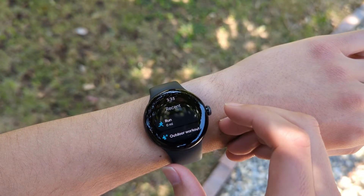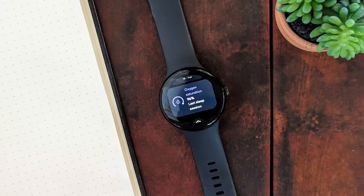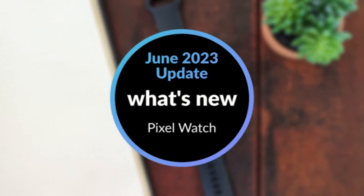This month, Google released another update for the Pixel Watch. We'll look at three new features added in this update.